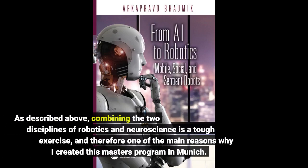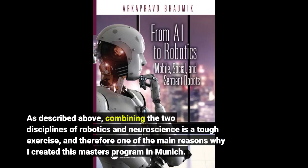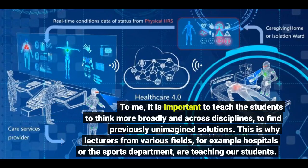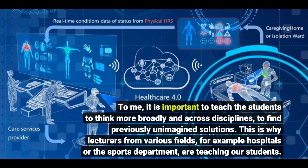As described above, combining the two disciplines of robotics and neuroscience is a tough exercise, and therefore one of the main reasons why I created this master's program in Munich. To me, it is important to teach the students to think more broadly and across disciplines, to find previously unimagined solutions.